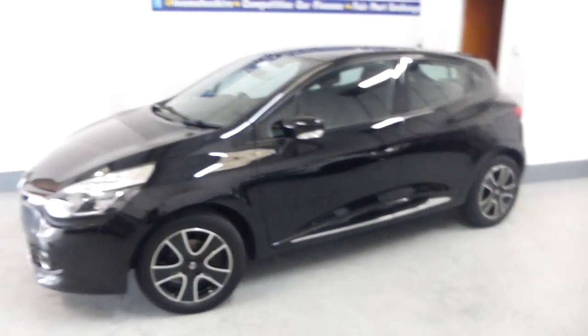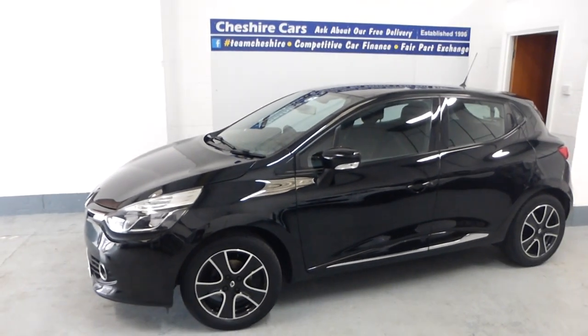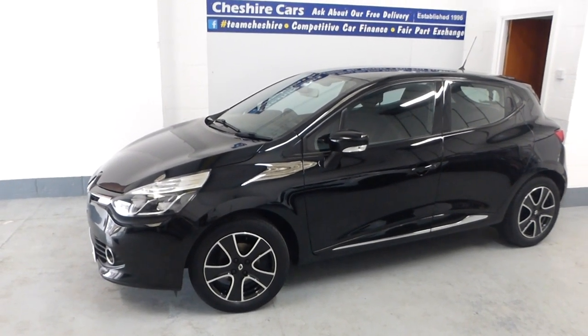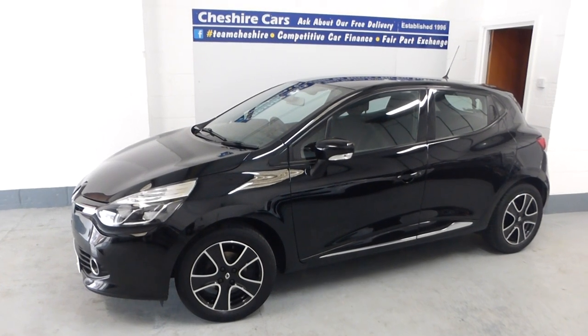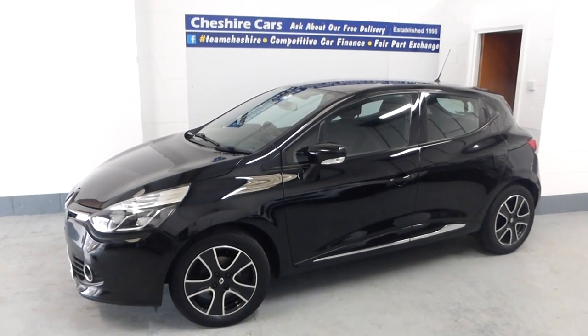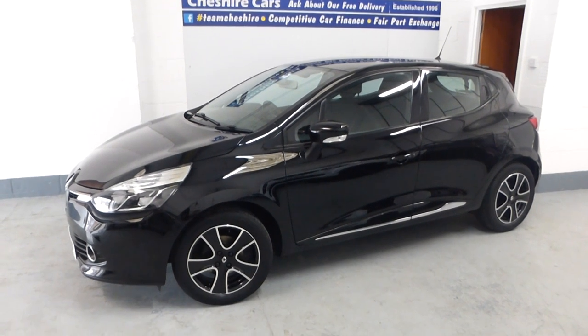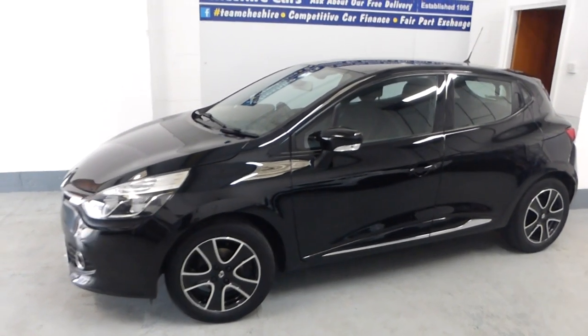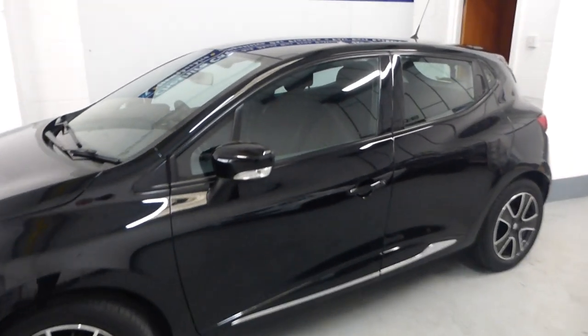You can buy this car with our free delivery service - we've been offering free delivery for almost 10 years. Competitive car finance is available, including PCP. We also offer a very fair part exchange price; we did acquire this car through a part exchange, and we give fair, realistic values on your current car.